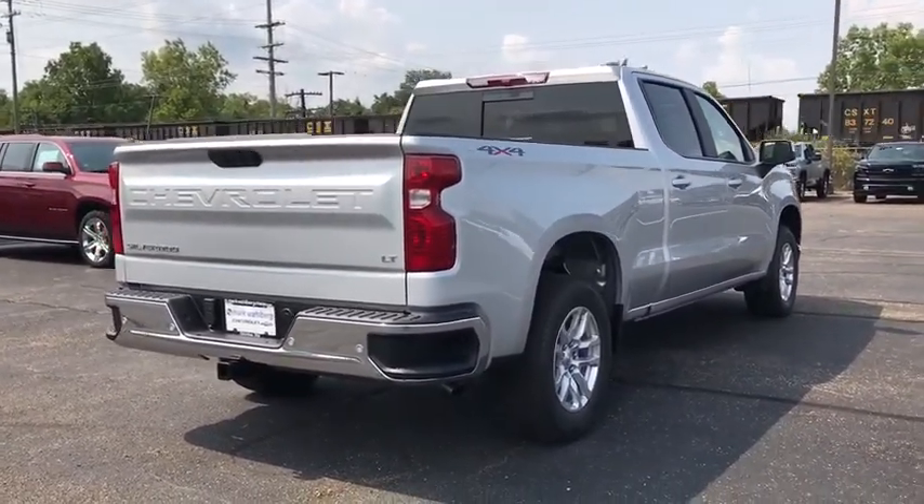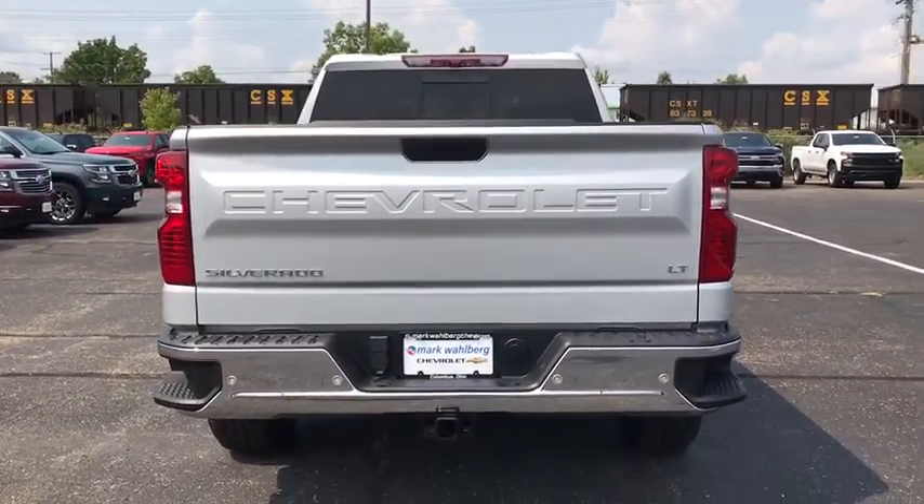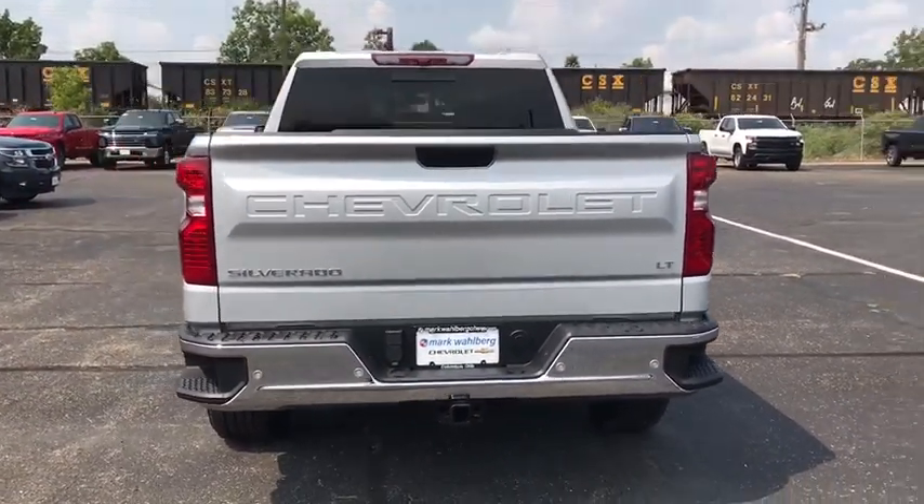Here are some of this vehicle's great options: remote engine start, universal garage door opener, heated steering wheel, and cloth seat trim.